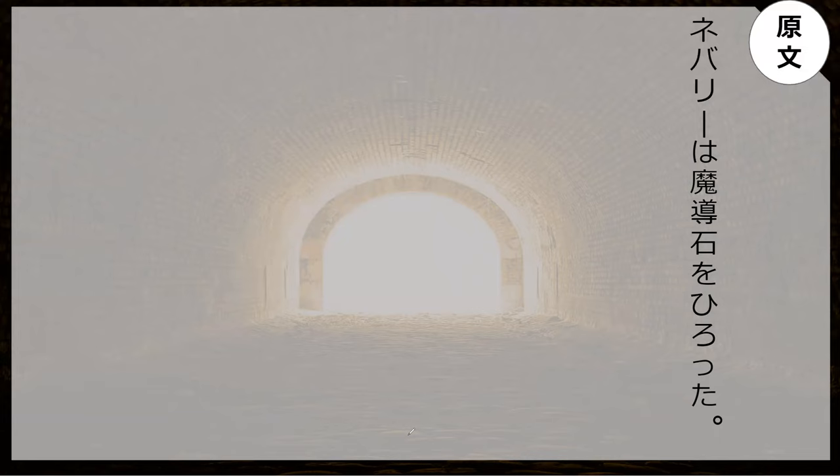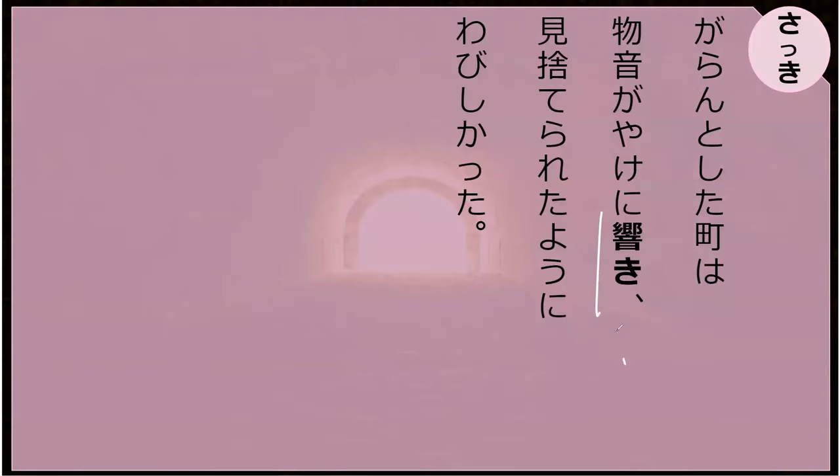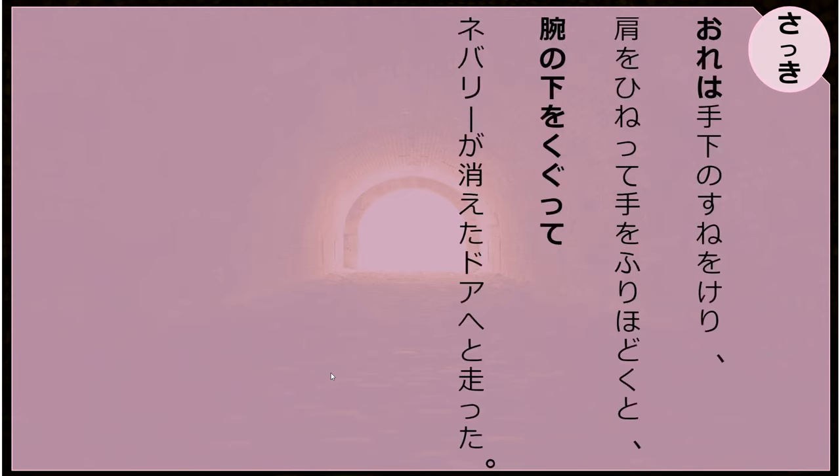So neburi takes the magical stones — the madoseki — because the madoseki is neburi's, and it's like this is my stone. This was a kanji you struggled with a while ago — remember how to say echo? Hibiki! Hibiki, perfect. You studied it?